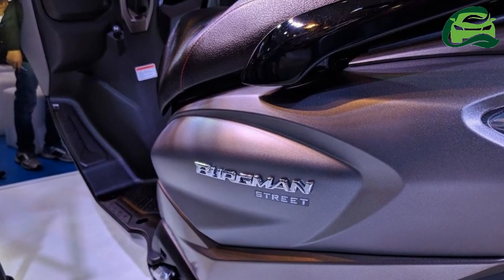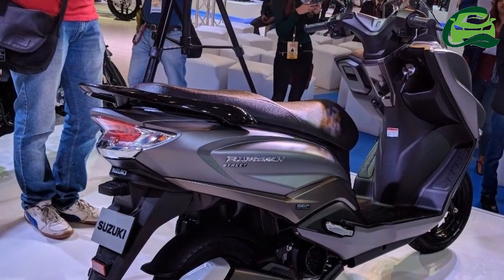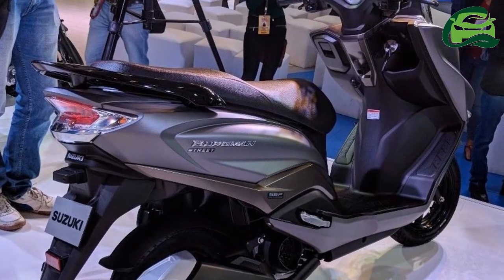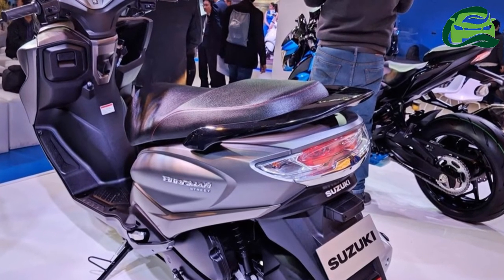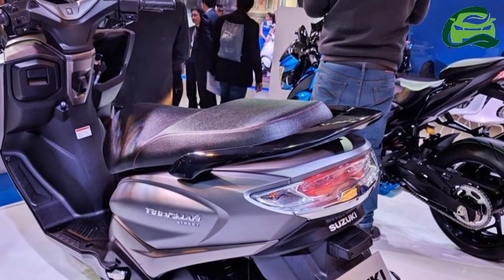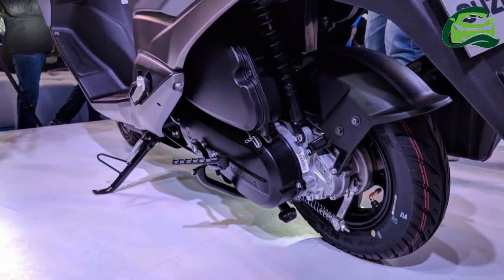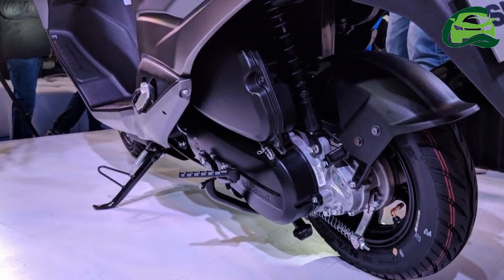The Suzuki Bergman Street uses a 124.3 cc, single-cylinder, SOHC, two-valve engine that churns out a maximum power of 8.4 bhp at 6,500 rpm, while developing 10.2 Nm of peak torque at 5,000 rpm. A CVT feeds power to the wheel.